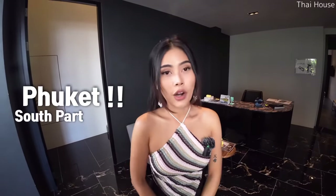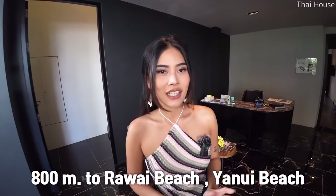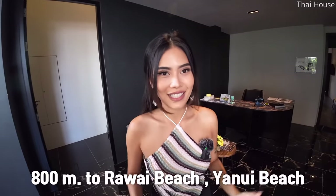Good morning everyone, welcome to Thai House. We are in Phuket, in the south part of Phuket. This is a peaceful area. From this brand new condo, it's only 800 meters to Rawai Beach and Yanui Beach, which means it's walkable distance — you can walk to the beach.